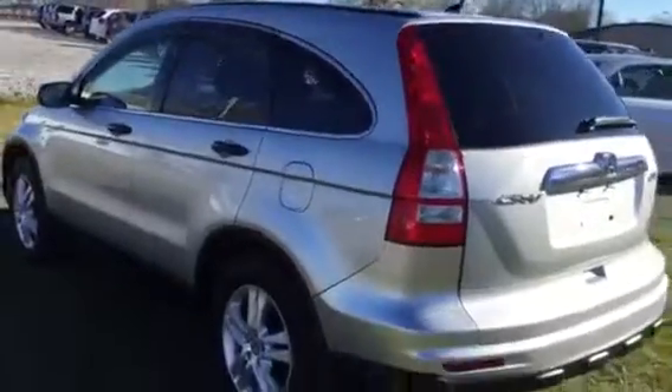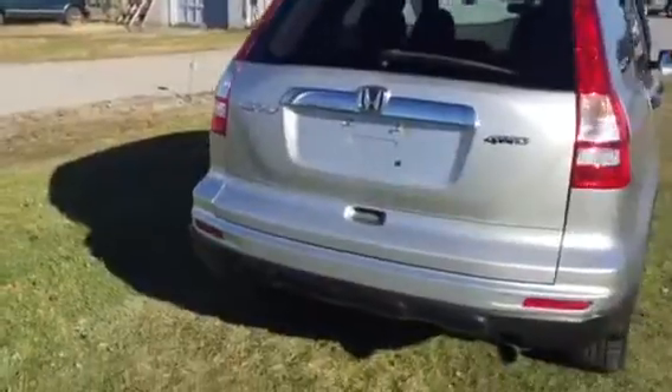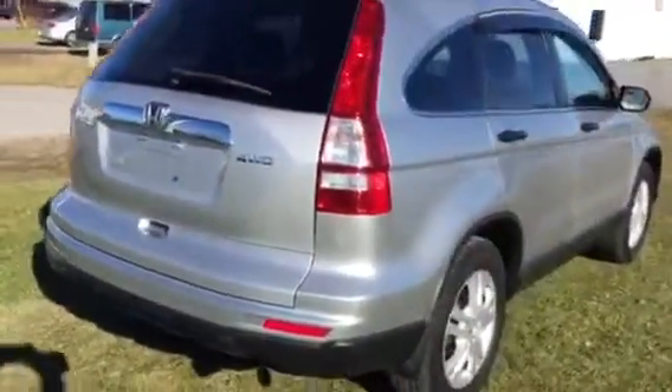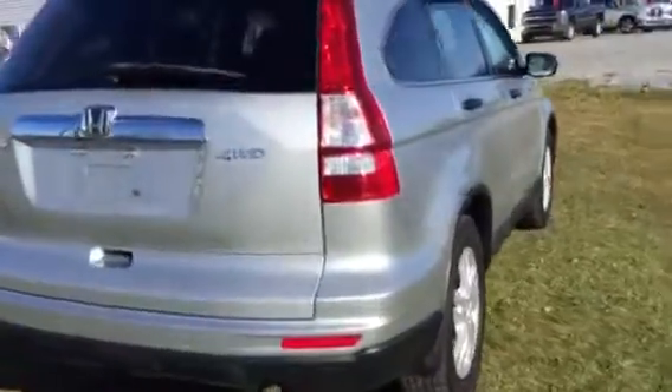Our sunroof, vent shades. Just ordered four brand-new tires for it about 10 minutes ago. This is a fresh unit to our inventory. We sell these CR-Vs — we love these EX models. They've got just the right equipment at just the right price.